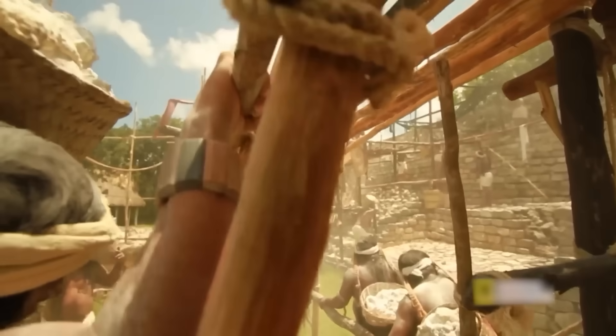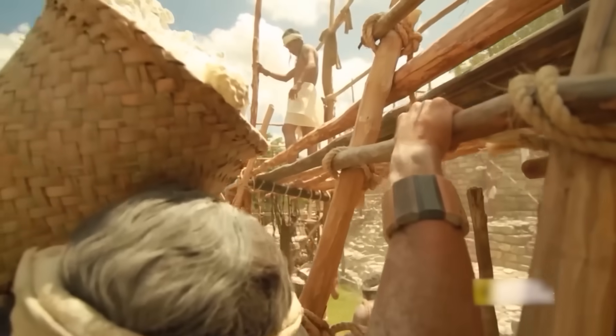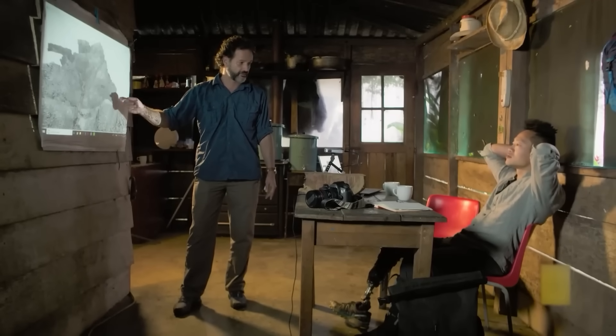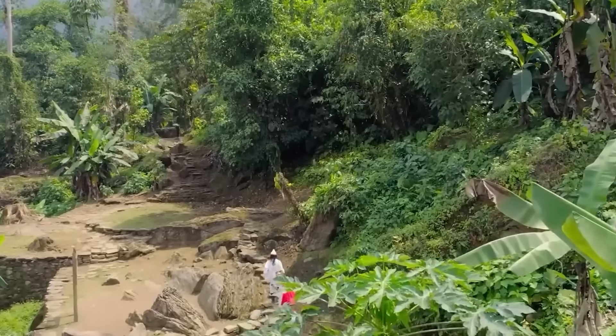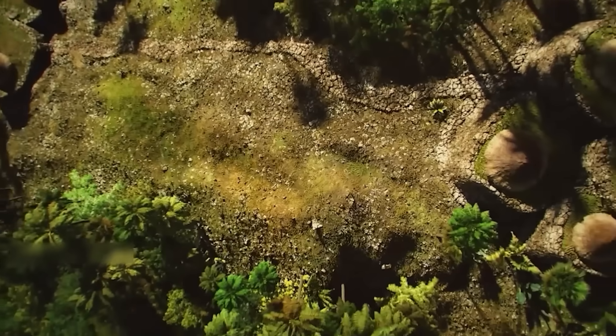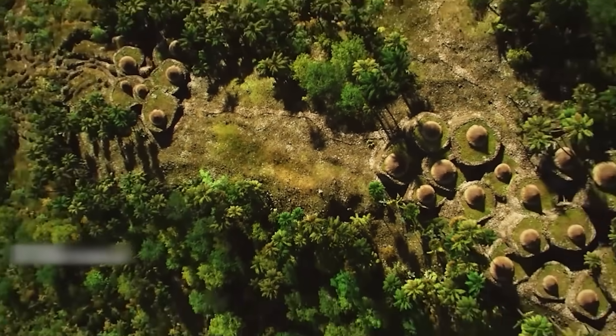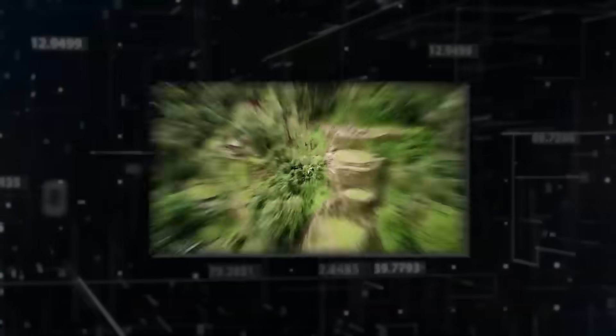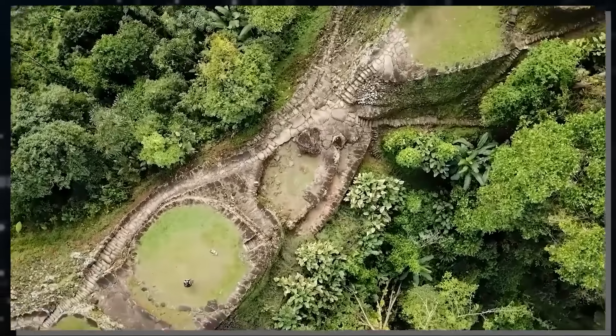The data suggests a society with a powerful central authority capable of organizing labor on a massive scale, with architects and engineers who had a profound understanding of mathematics, hydrology, and geology. How did they plan and execute a construction project spanning an entire mountain range without modern tools, aerial surveying, or even the wheel? It's a question that currently has no answer. The civilization's engineering prowess was simply on another level, challenging our understanding of ancient capabilities.